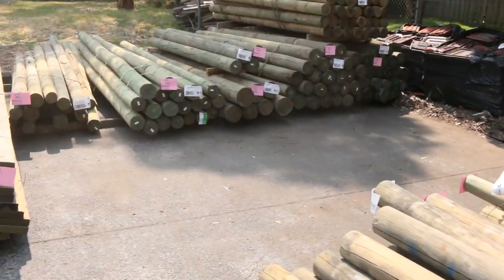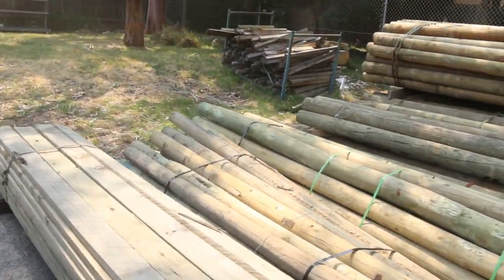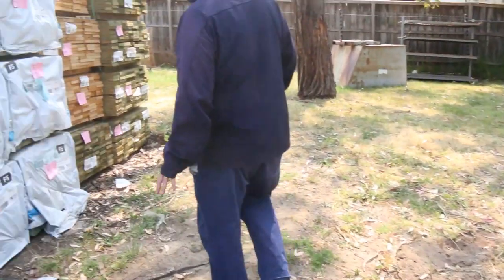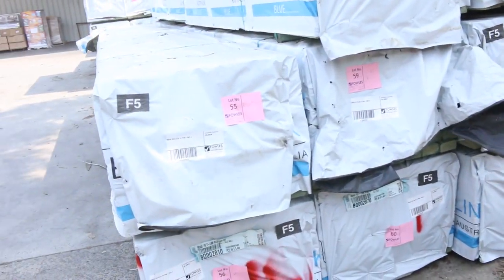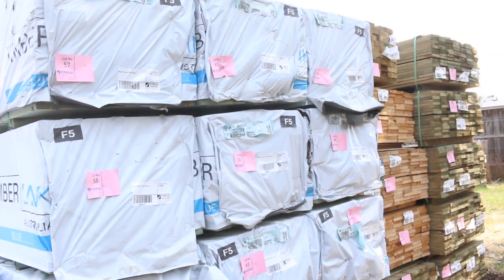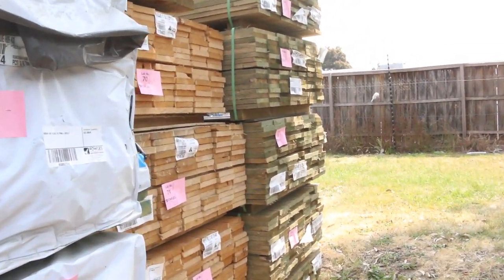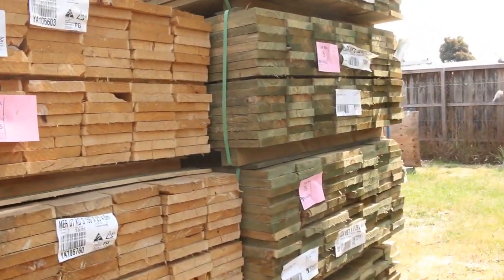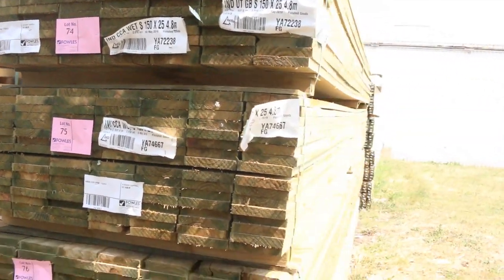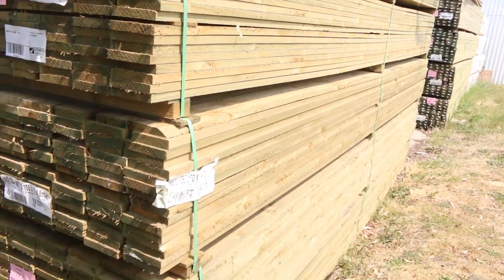We've had a beautiful load of timber come out of Tassie. Have a look at this — all termite treated structural pine F5, 90 by 45. In this bay we've got 5.4 and 6 meter lengths. In behind there we've got a good load of plinth boards — about half a dozen packs of treated ones and three packs of untreated ones as well, really nice-looking 150 by 25.